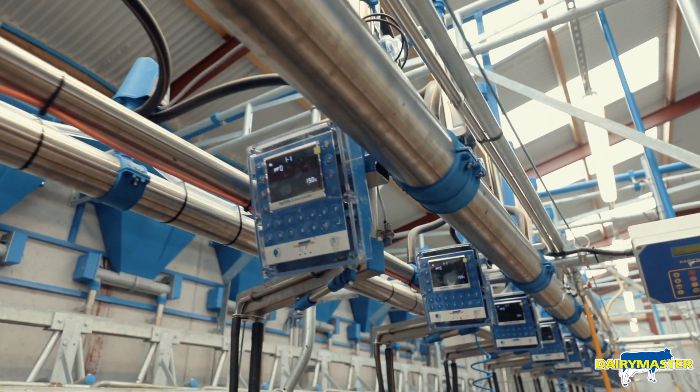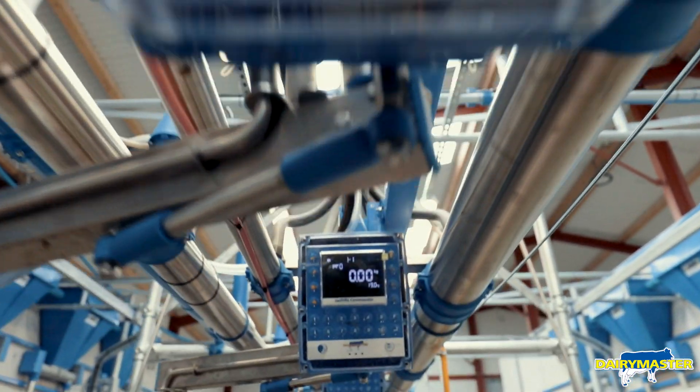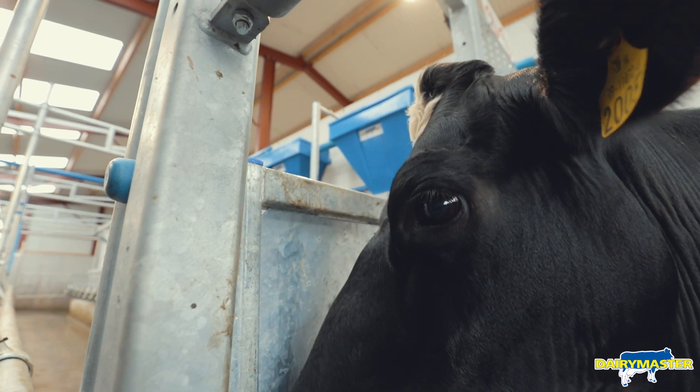We future-proofed it — we put in commander boxes so we can add the last 20 percent of voice control around if we need to do that down the road. The screen is easy to work with, the buttons are good and big, and for every cow it tells you the yield so you can keep an eye on it.